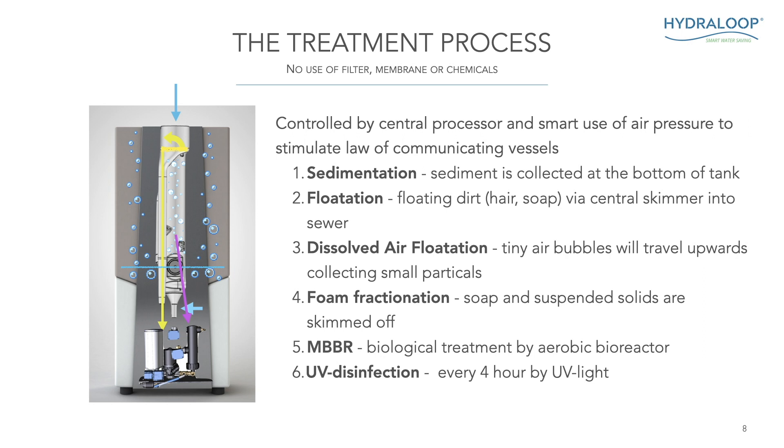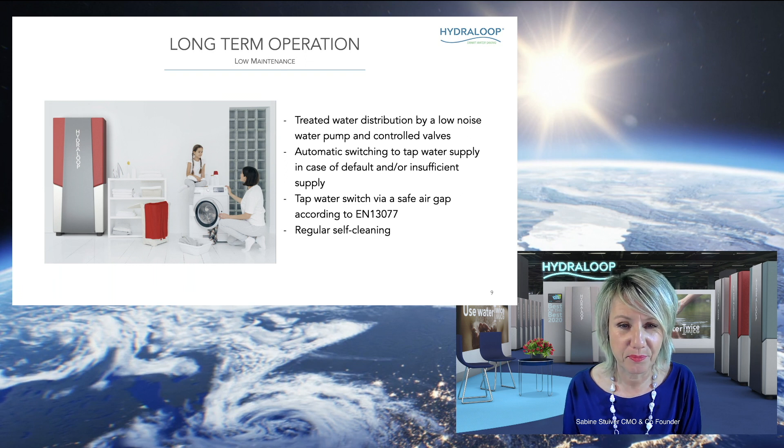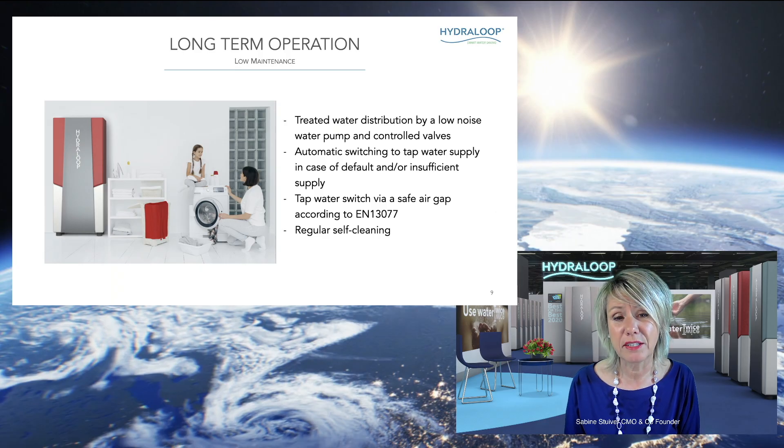The fifth treatment process is a biological treatment done by an aerobic bioreactor. This whole process takes about four and a half hours. At the end, the water is taken from the upper treatment part of the Hydroloop to the lower part, which is storage, and it is disinfected by UV light. The stored water is re-disinfected every four hours by UV light. One of the main objectives when we created the Hydroloop was to make a turnkey product with very low maintenance, and that is what we have succeeded in. The treated water is distributed by a low-noise water pump and controlled valves, and it automatically switches over to tap water or rainwater — whatever the backup source is — in case of a fault or insufficient supply. The system also automatically cleans itself very regularly.